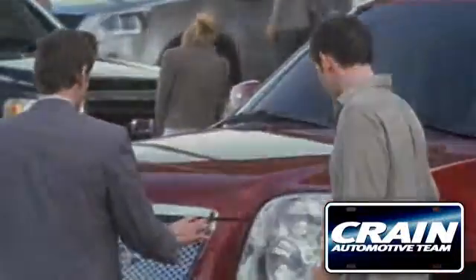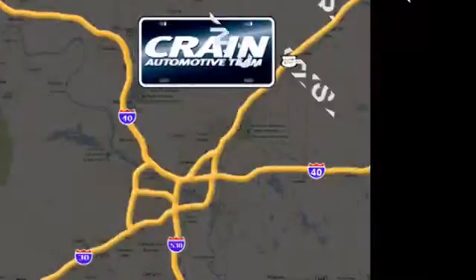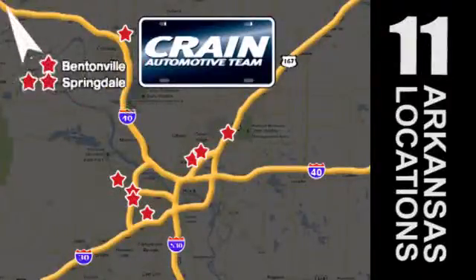Visit us anytime at craneteam.com. Go, go, go — Crane Team's got them! Craneteam.com.